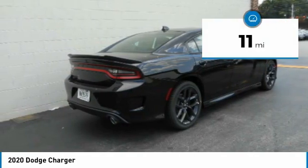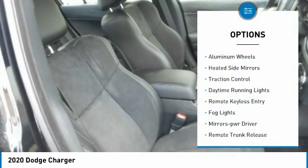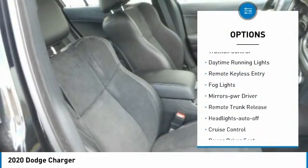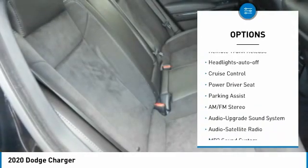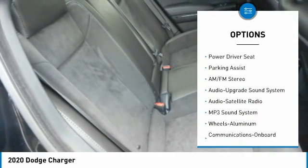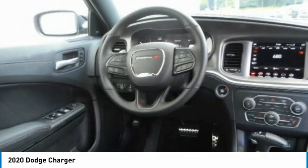This vehicle has less than 100 miles. Here are some of this vehicle's great options: aluminum wheels, heated side mirrors, traction control, daytime running lights, remote keyless entry, fog lights, mirror memory, remote trunk release, headlights auto off, cruise control.